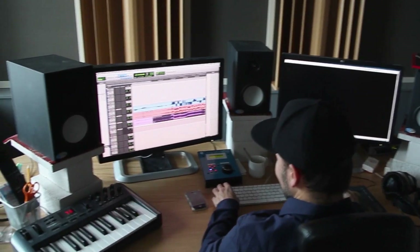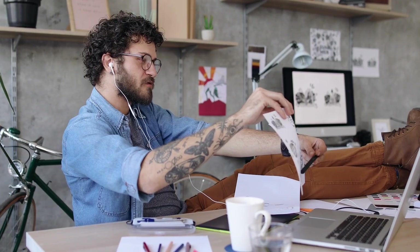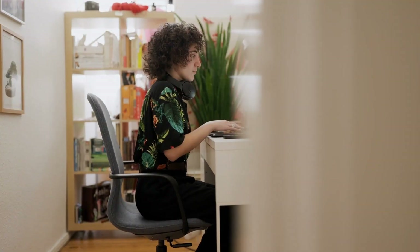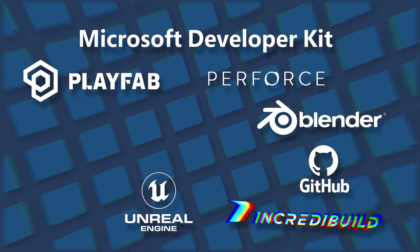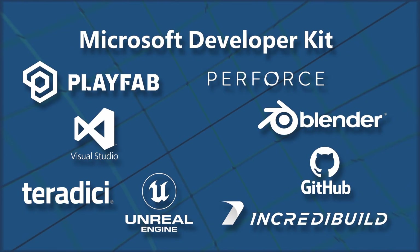The last two years has taught us a ton. Remote, moving to hybrid work, is really here to stay — which is why we actually created the Game Development VM, packaged with common tools and frameworks used by game developers: Perforce, IncrediBuild, Visual Studio, Teradici, and Parsec.